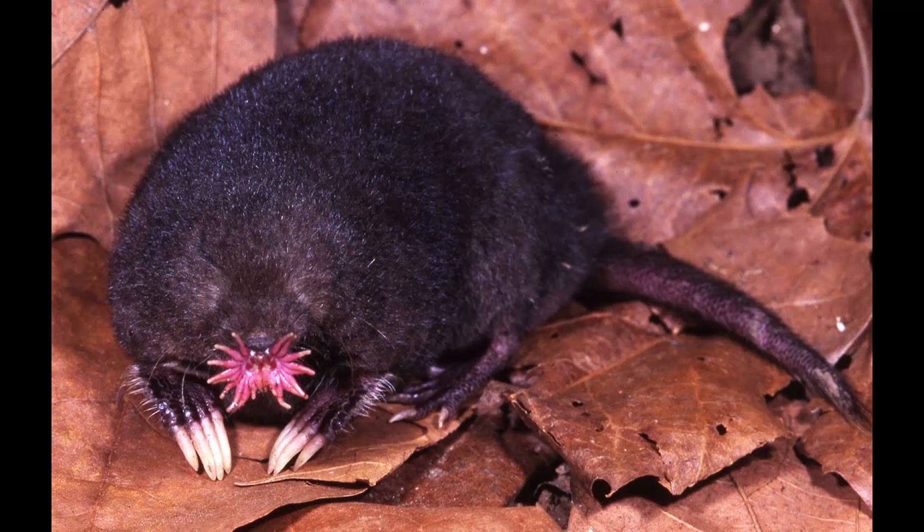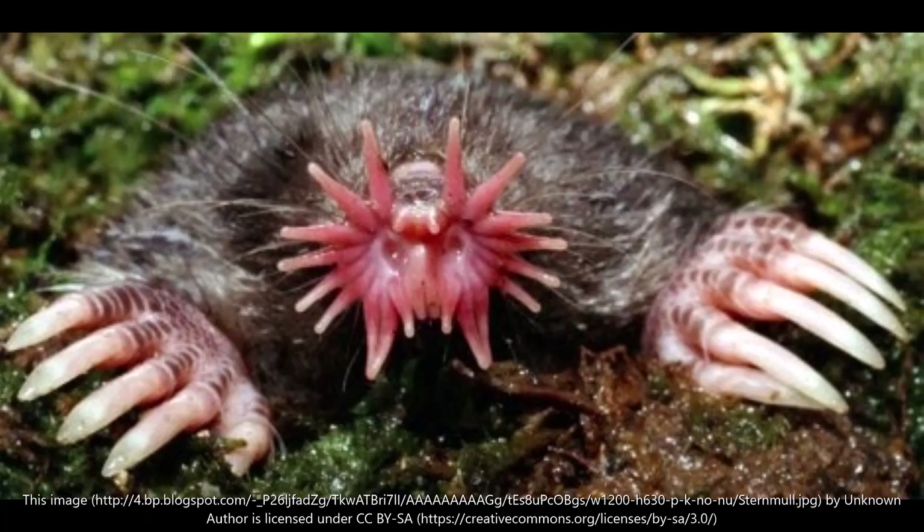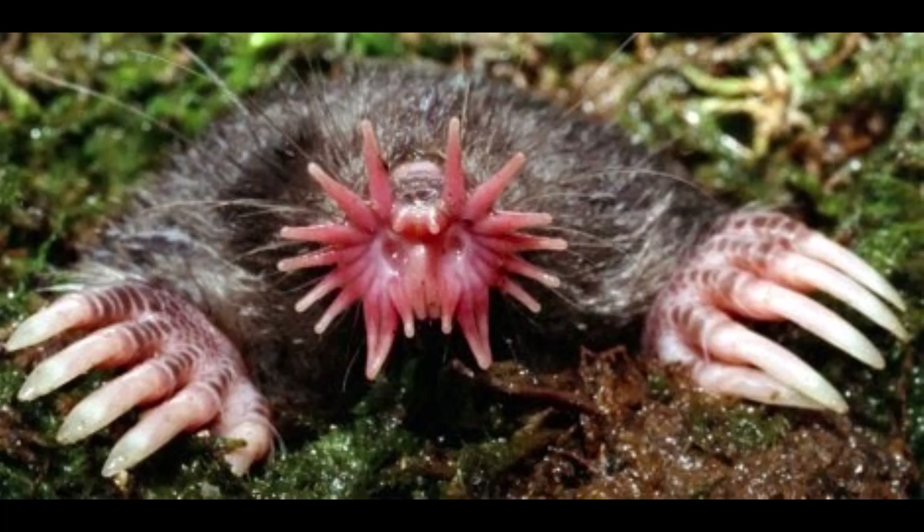Its length is 20 centimeters. Its weight is 70 grams. It's from Eastern North America. Its habitat is damp soil and riverbanks, and it likes to eat worms and insects.